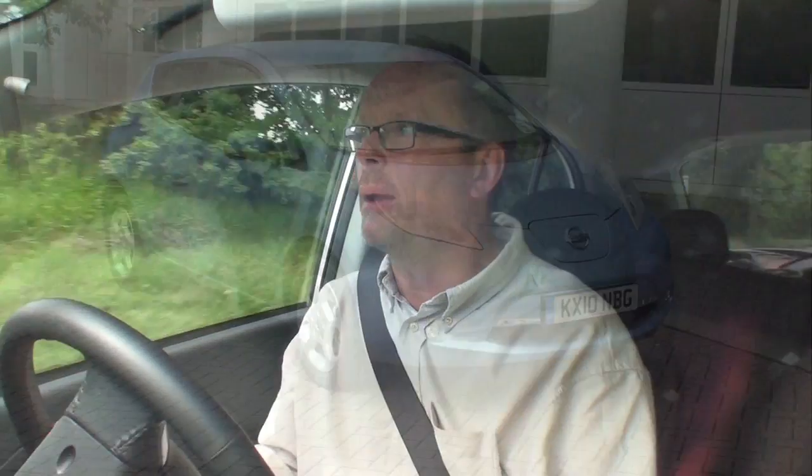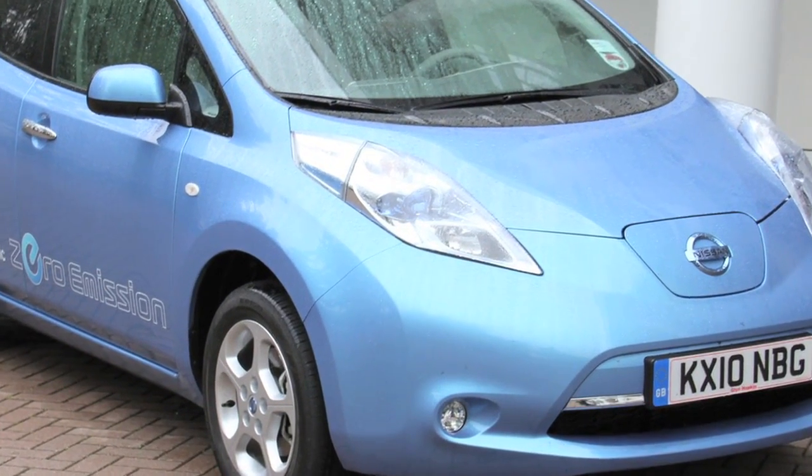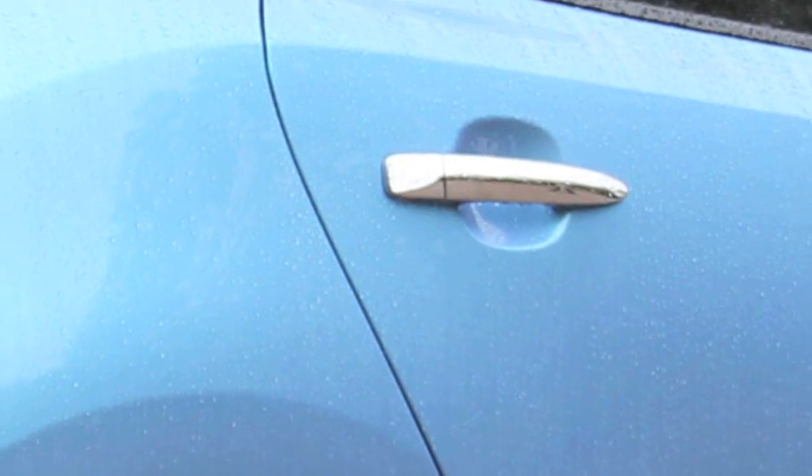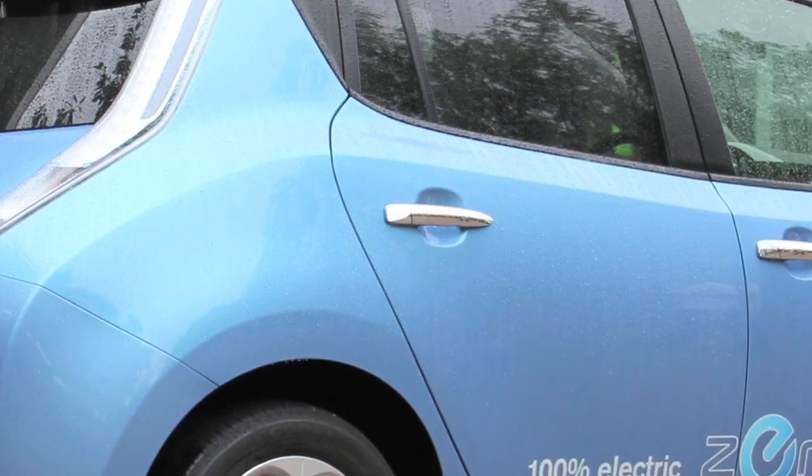The i-MiEV was originally designed as a petrol vehicle and has been well converted into an electric car, but it essentially started life as a petrol car. Even the Tesla is essentially a Lotus underneath it. The Mini-E is a petrol car. The only exception in our recent history is the General Motors EV1, which was designed and conceived as an electric car — but then General Motors decided to withdraw it, crush it, and not let anybody drive it. But I am about to present my first drive of a car absolutely designed from the ground up as an electric vehicle — the Nissan LEAF. It is an extraordinary piece of engineering, very nicely put together.